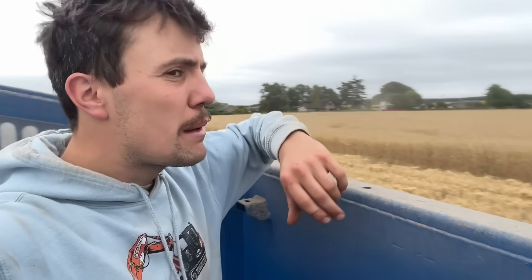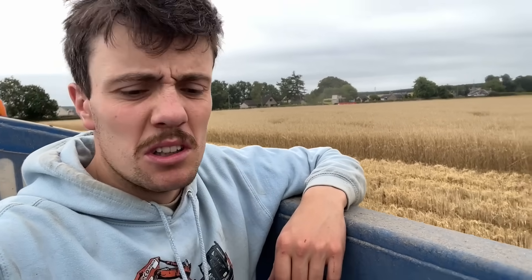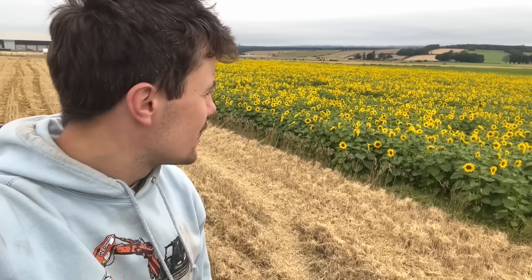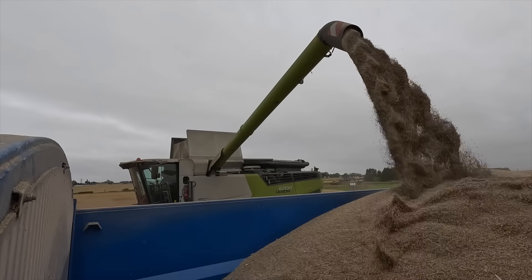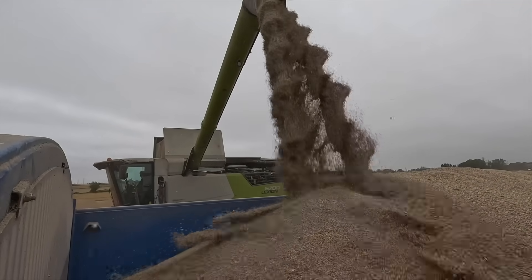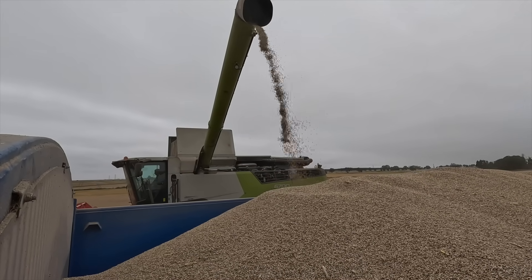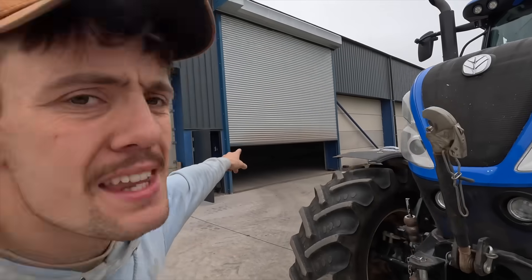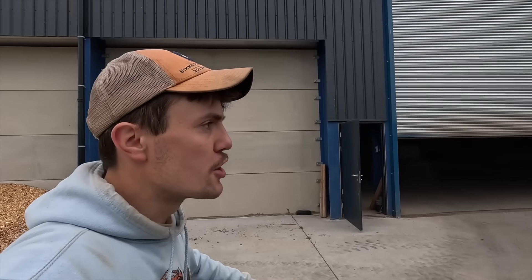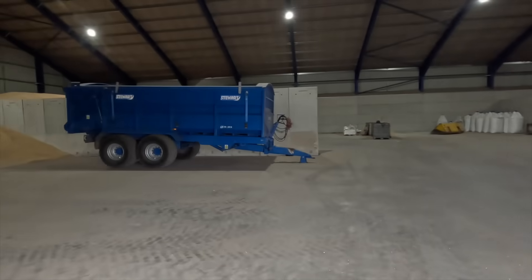I think there'll be about maybe 30 ton off this field — we'll see what happens. We didn't get a full dose of nitrogen, so it's hard to know. Sunflowers look brilliant — they have grown phenomenally. Trailer's full. I'm not actually going to empty the trailer — I'm going to park it in this shed and put on another trailer, which should get the last of it. There'll only be another five ton maybe. That's about 20 ton that's come off the field.